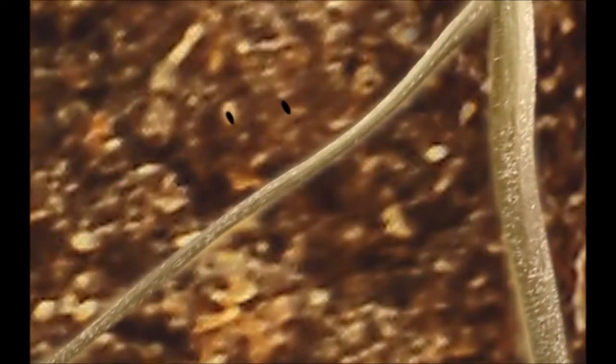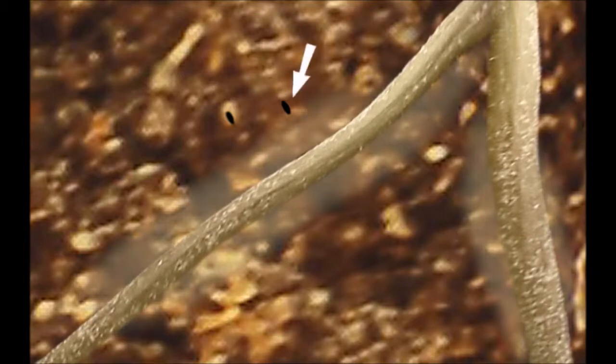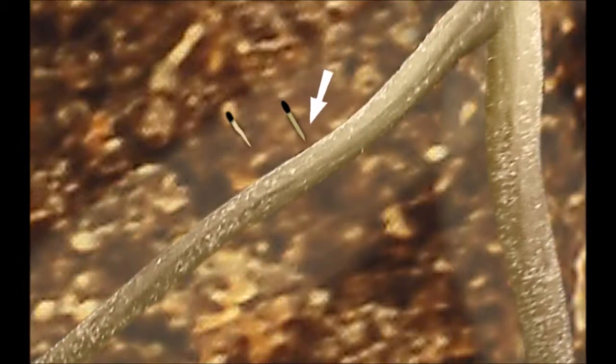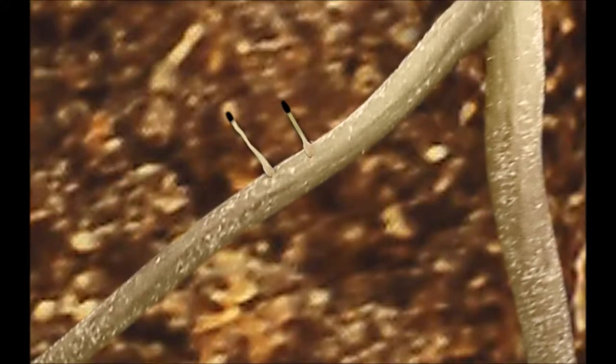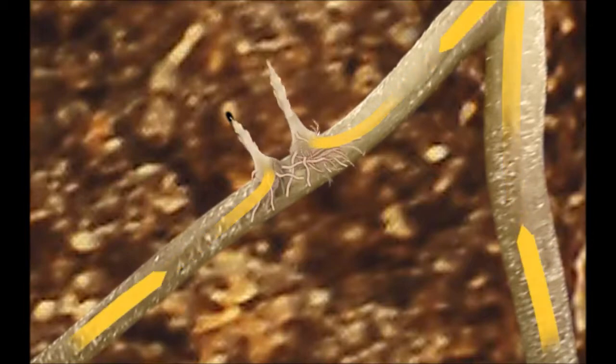We now zoom into the roots of germinating cowpea in order to see the very early stages of witchweed development. Cowpea roots produce a chemical stimulant called strigol. The witchweed seeds can detect this chemical, which stimulates them to germinate, grow towards the cowpea roots, and attach themselves. The witchweed then starts to grow using the food, water, and minerals it sucks from the cowpea roots.